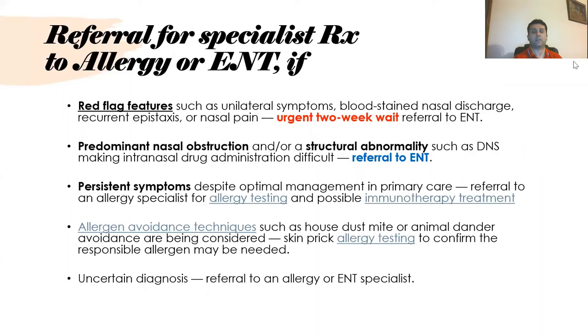Referral to an allergy or ENT specialist is indicated for red flag symptoms such as unilateral symptoms, blood-stained nasal discharge, recurrent epistaxis, or nasal pain — these require an urgent two-week-wait referral. Predominant nasal obstruction or structural abnormality requires ENT referral, though this is not an urgent two-week referral. Persistent symptoms despite optimal primary care management require referral to an allergy specialist for allergy testing or possible immunotherapy.